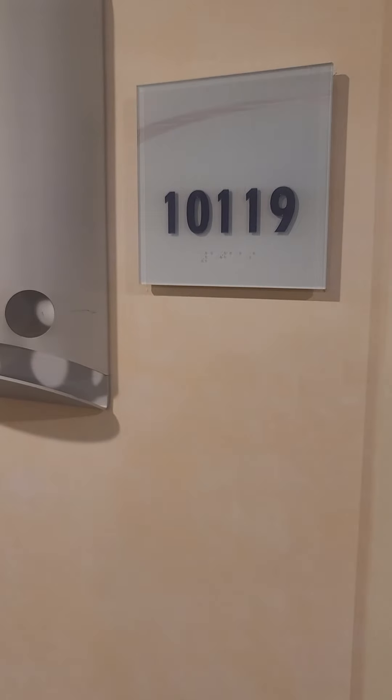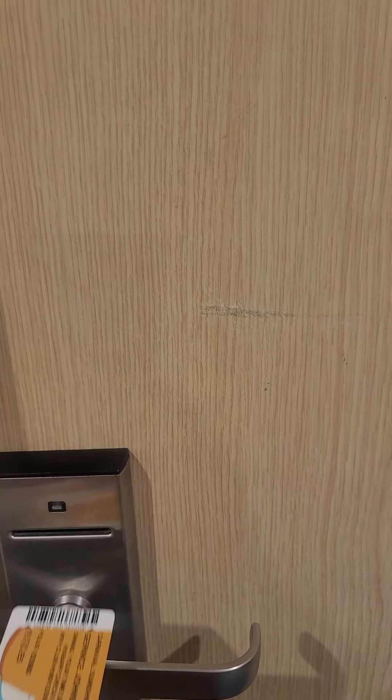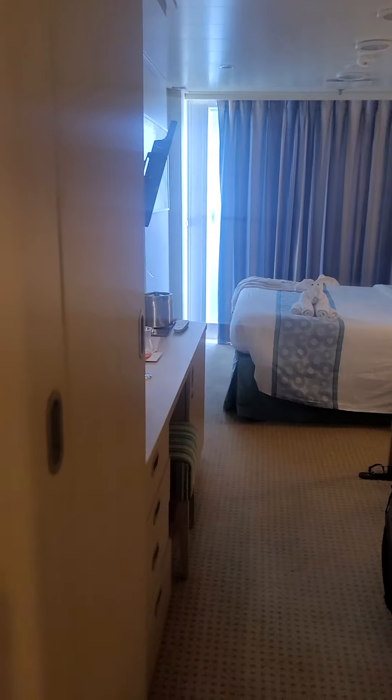This is room 10-1-1-9 on the Carnival Sunshine. This cruise leaves out of Charleston, South Carolina. It is a spa balcony room.